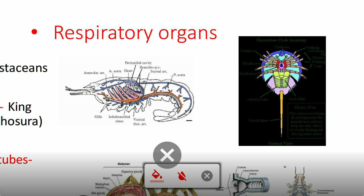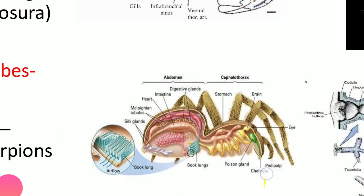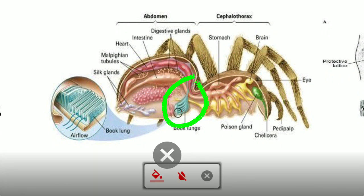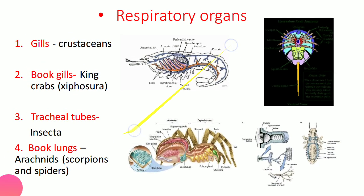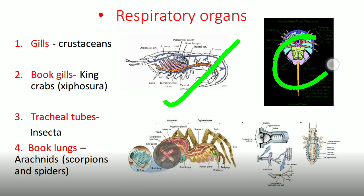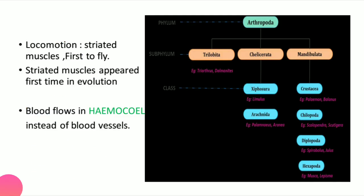To summarize respiratory organs: gills are present in prawns; book gills are present in Limulus (king crab); tracheal tubes are present in grasshoppers and cockroaches; and book lungs are present in spiders. Spiders have book lungs while king crabs have book gills — a commonly tested distinction.